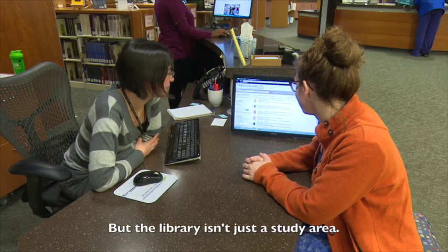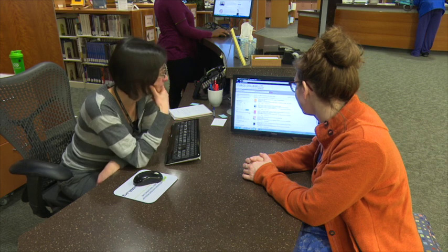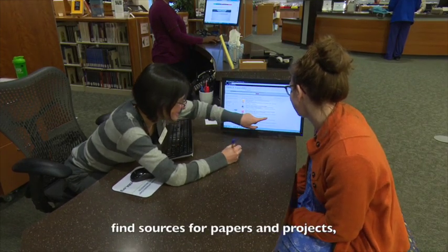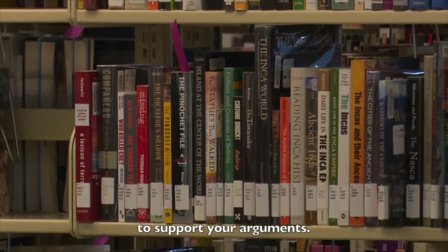But the library isn't just a study area. You can also ask librarians for research help. Librarians are available during all open library hours to help you choose a research topic, find sources for papers and projects, cite sources, and use information to support your arguments.